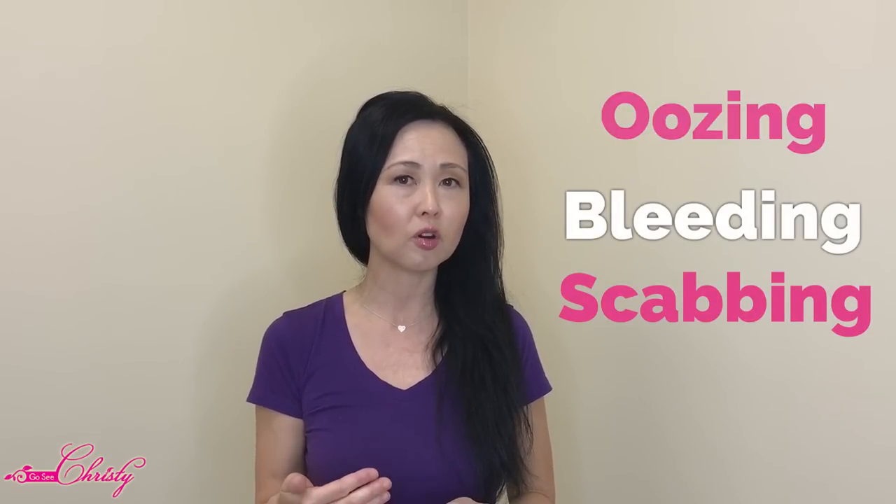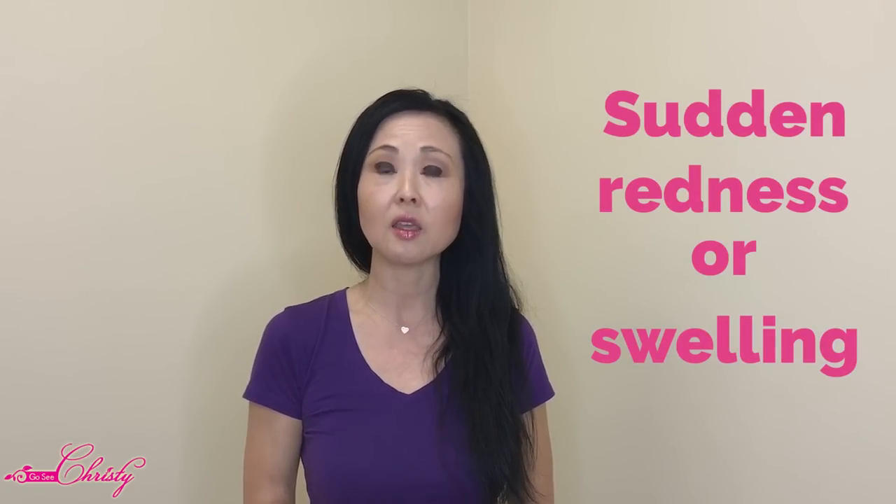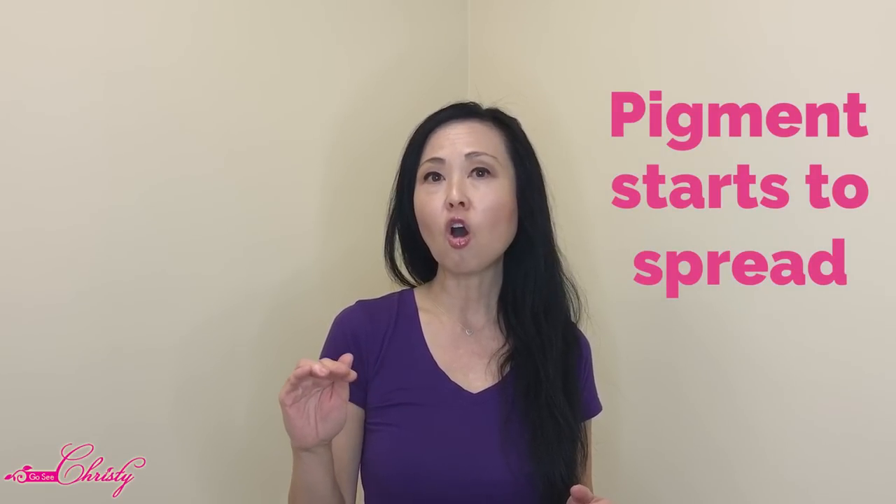Here are some other warning signs. If the mole or sore does not heal and keeps oozing, bleeding, or scabbing over but never heals, that's another one. If there's sudden redness or swelling, or if the mole or birthmark becomes itchy, these are all things to pay attention to. Also, if pigment starts to spread beyond the actual border of the mole — so a brown, black, or different color spreads outside the mole's edge — you may also want to pay attention to that.